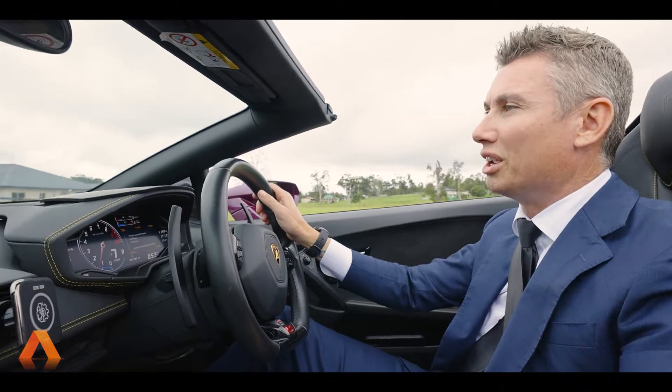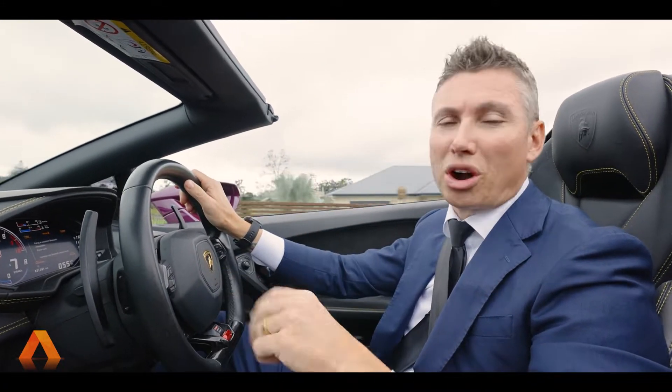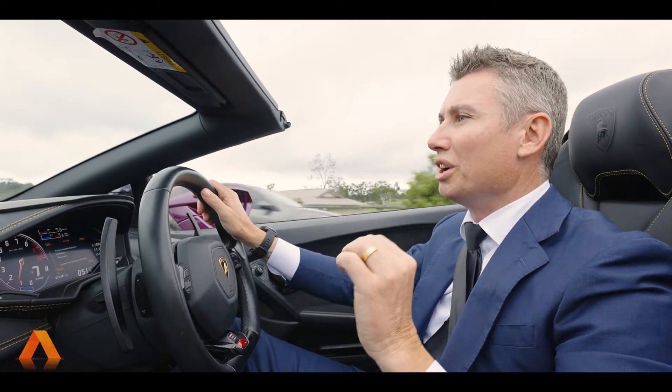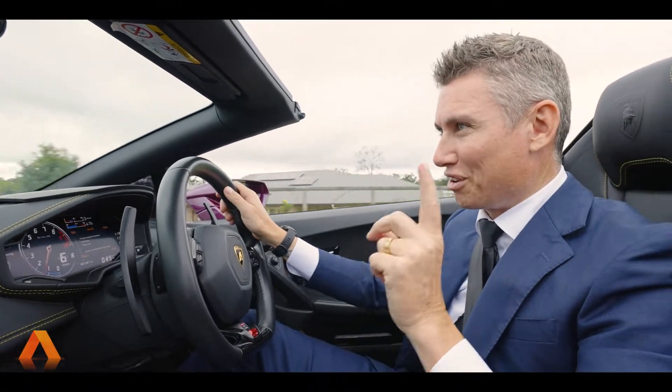We are heading to 51 to 53 Rhinemore Crescent. It's a beautiful three-year-old DR built home. So if you're into Hampton style, this home is going to be absolutely perfect for you.